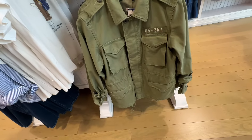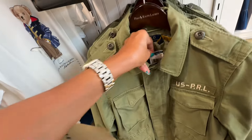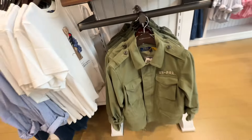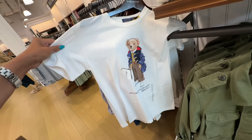I like this jacket right here — the army green. Look at all these pockets in the front. $298. The t-shirt is $98.